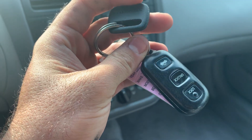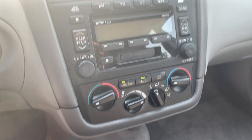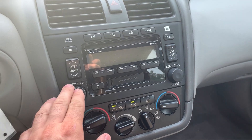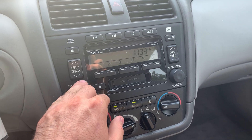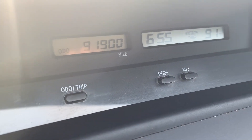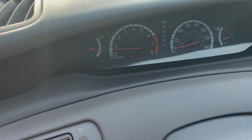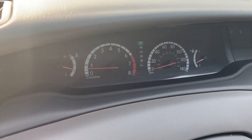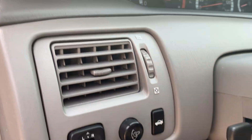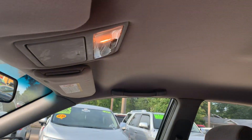The key does come with a remote. We're going to start it up — air blows ice cold. Radio works great. 91,900 miles on it. The dash is immaculate — no cracks, no scratches, no warning lights. It's got a JBL sound system, power mirrors, cruise control, and the headliner is clean.